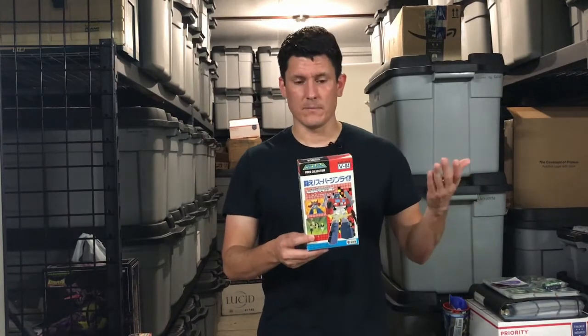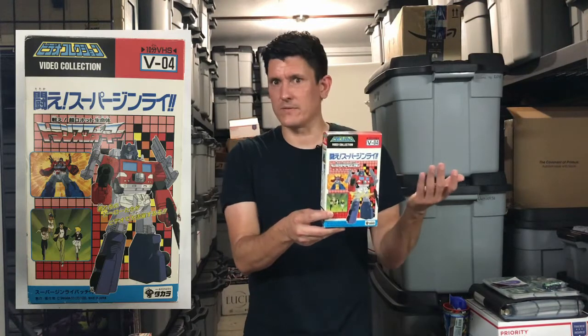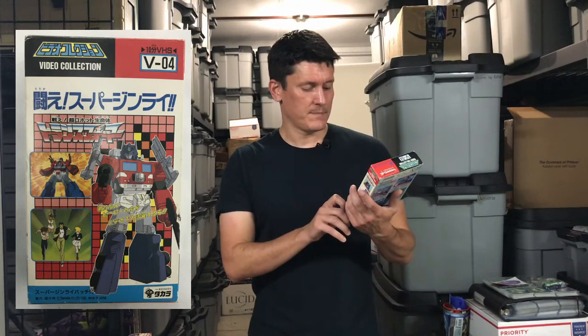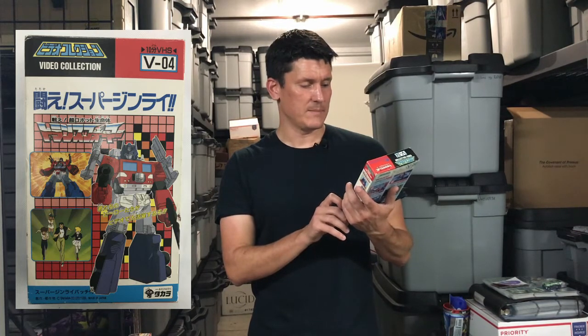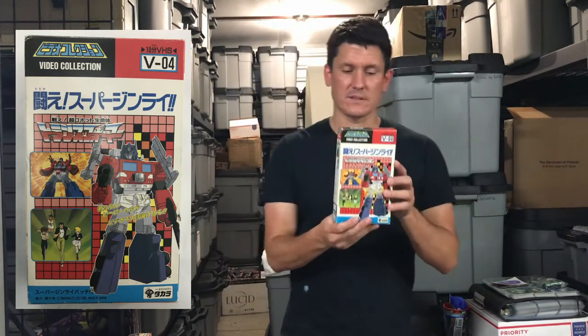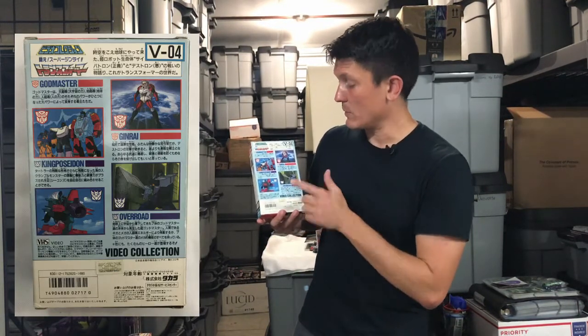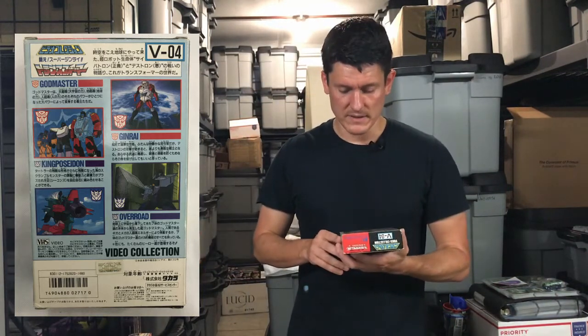I've got a VHS from Master Force — it's Volume 4. It's late enough in the series to show the three Godmaster Cybertrons, King Poseidon, Overlord, and Super Ginrai, which happens around episode 14 or 15 of the Master Force cartoon. I'm going to have to pop this in and watch it. Very cool.